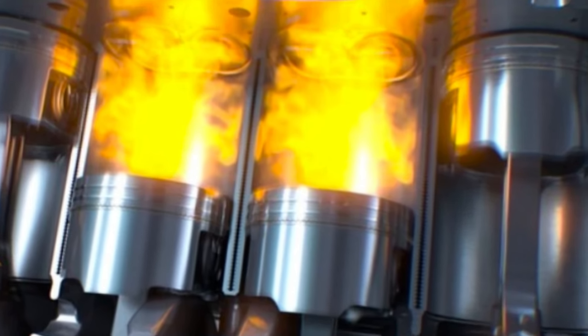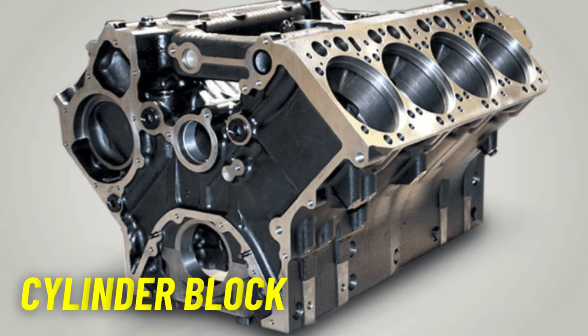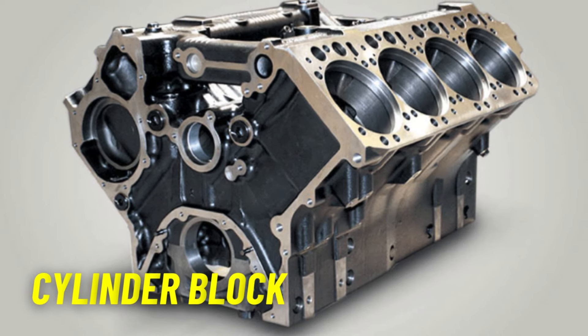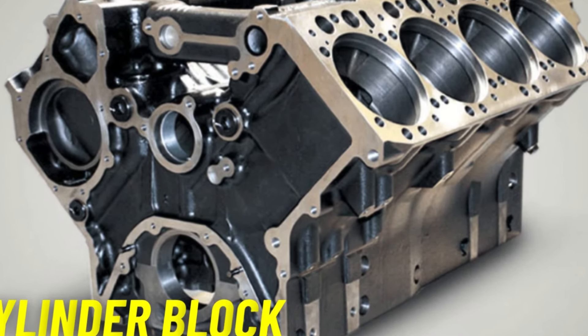The cylinder block includes passages for coolant and oil to circulate. Coolant passages help dissipate the heat generated during combustion, preventing the engine from overheating. Oil passages ensure lubricating oil reaches critical components, reducing friction and wear.